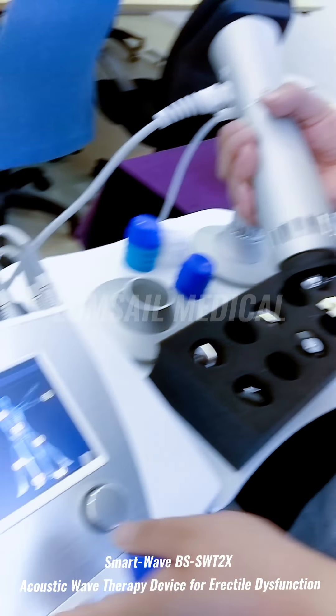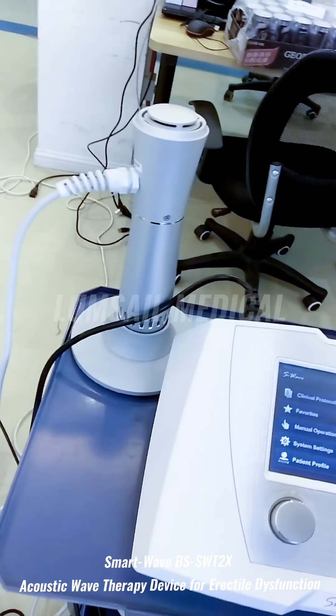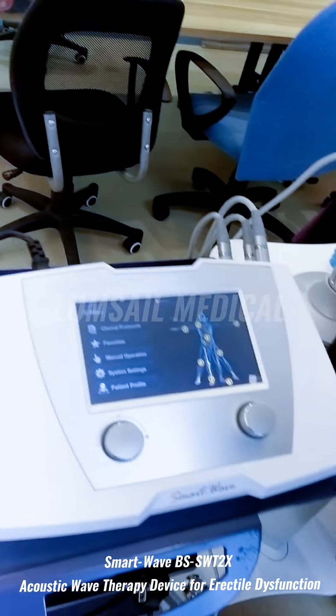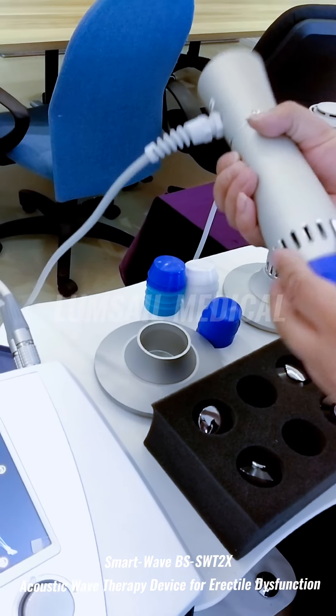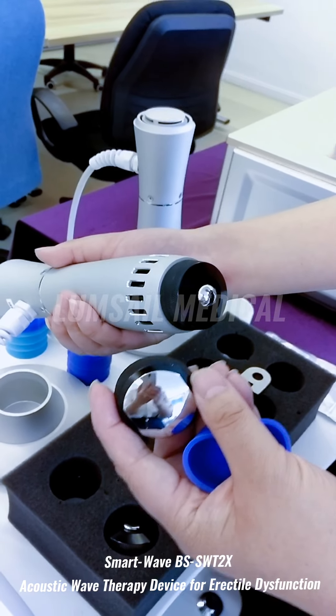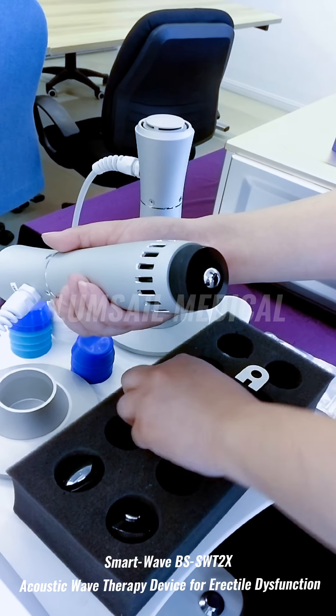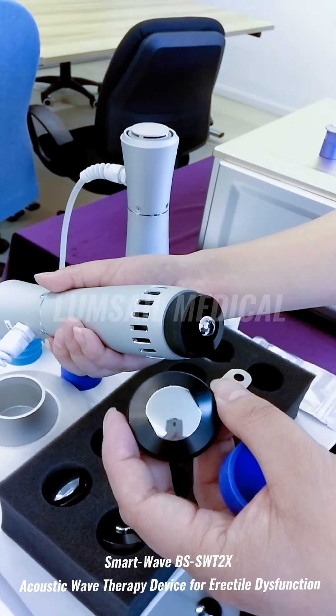Together with the machine, it can come with one or two handpieces according to the customer's choice. For the handpiece, there are five transmitters to choose from. The biggest one is for beauty and general massage, and two others can be used for both physiotherapy and aesthetic purposes.